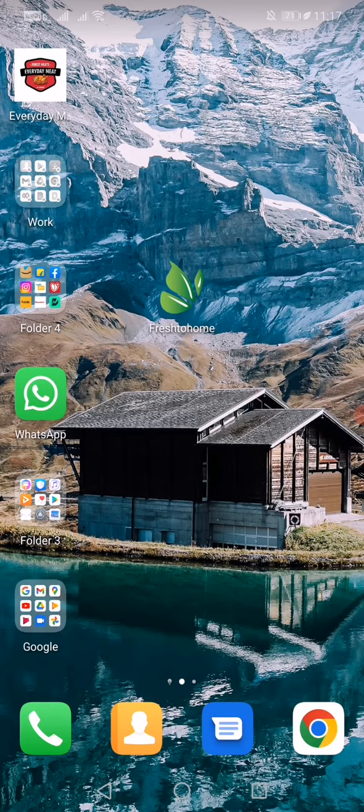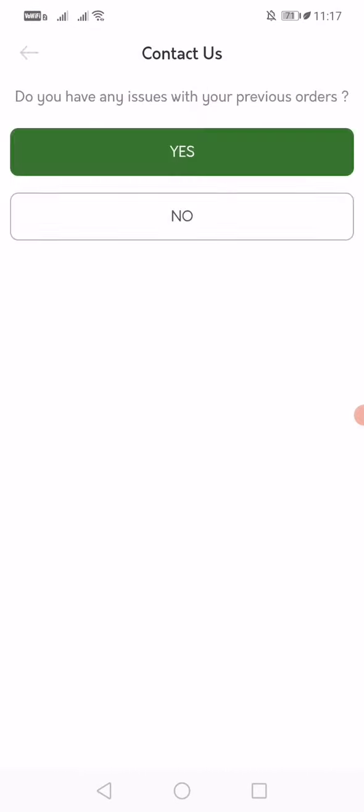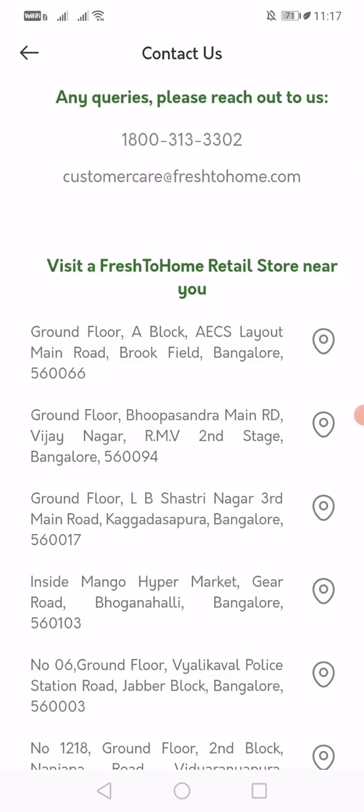Before letting you know the process to change your name for your Fresh to Home account — there is no edit option available in the Fresh to Home app. As you can see, when you open the app and go to Account, you don't see anywhere where you can edit your information in your profile. So in order to change or edit, you have to contact their customer care.